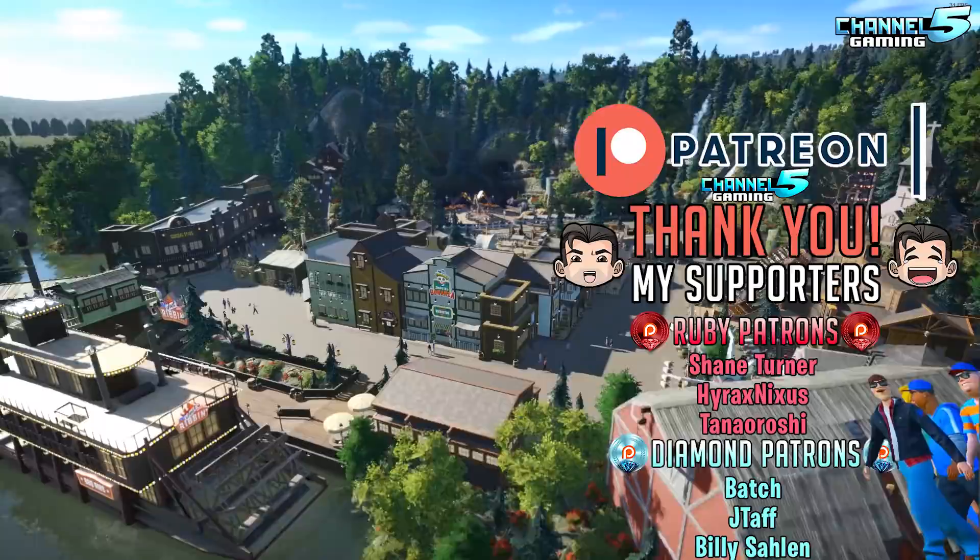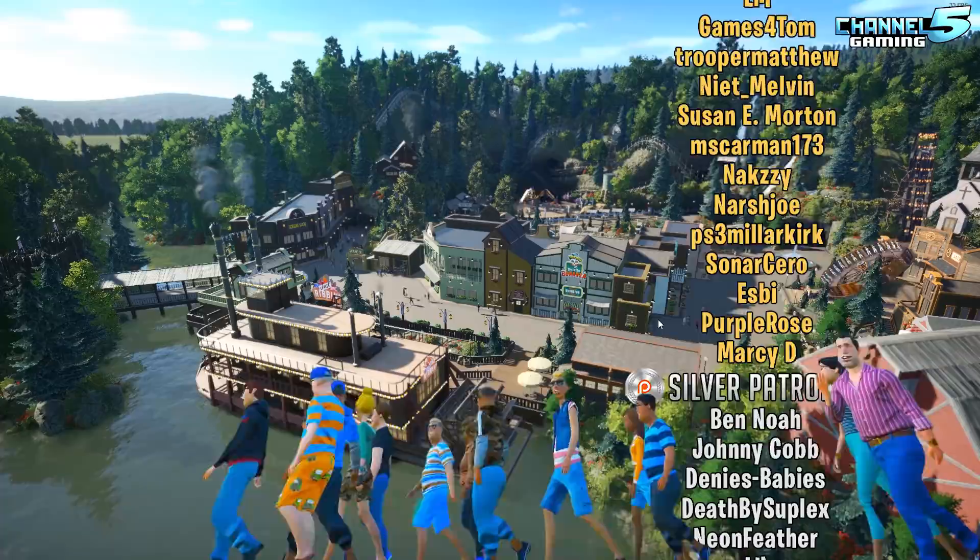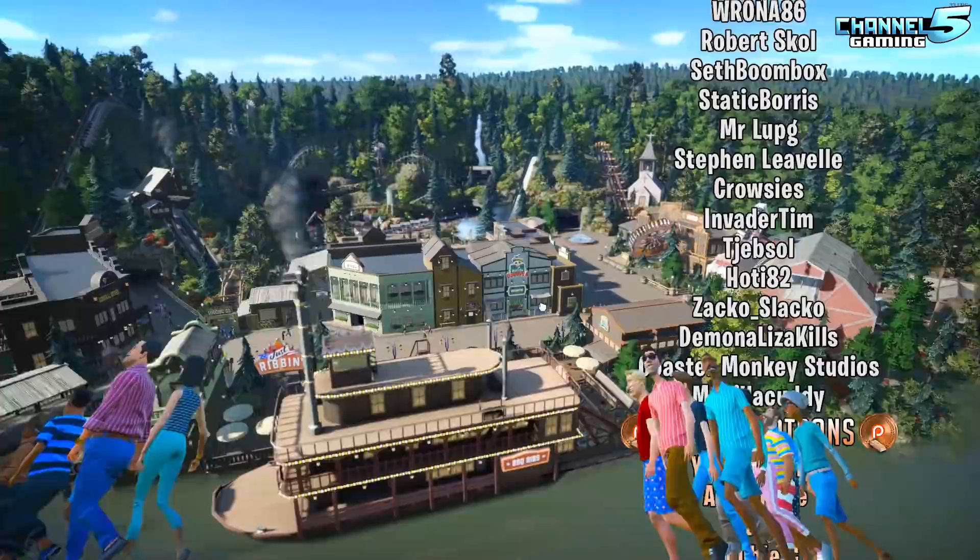Okay guys, we're gonna wrap it up here. What did you think of IronJames' Rattlesnake Ridge? Leave your comments down below. We all hope you enjoyed the video. Have a nice day and we'll see you in the next contest submission. Bye now!